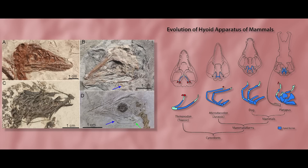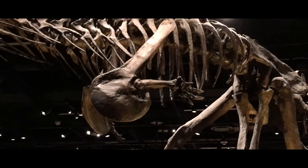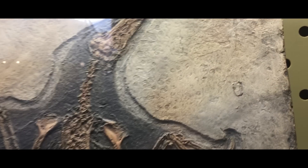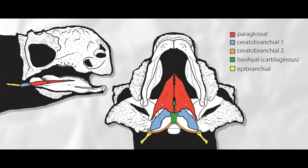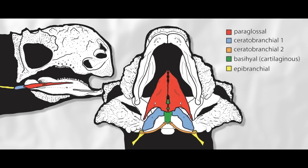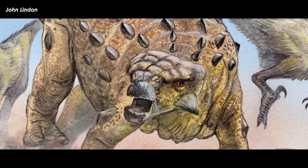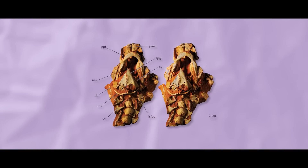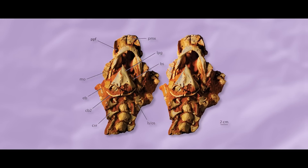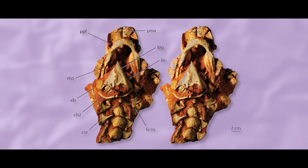Only the ceratobranchial part of the hyoid apparatus is preserved in non-avian dinosaur fossils regularly, with the full hyoids being found in Carnotaurus, Microraptor, and Confuciusornis — where both the basihyal and ceratobranchial bones are found — and some ankylosaurs in which the entire thing, basihyal, ceratohyal, and ceratobranchials, are found. Cygneae and Pinacosaurus being those ankylosaurs specifically. The specimen of Pinacosaurus graingeri known as IGM-13186 has the best preserved hyolaryngeal apparatus in any known non-avian dinosaur specimen.